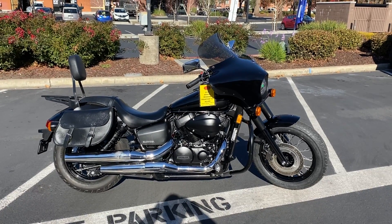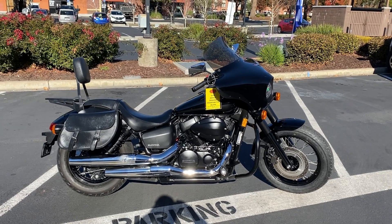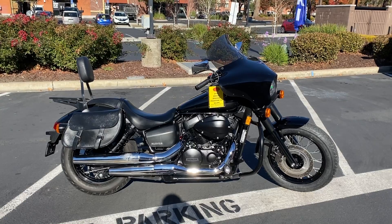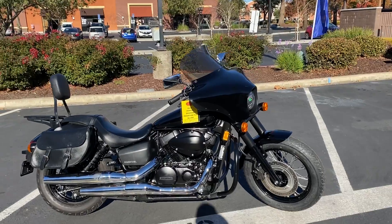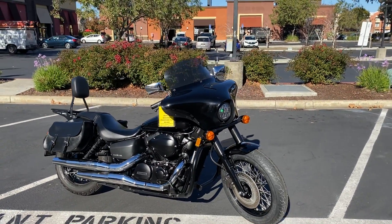Here we are at Contra Costa Power Sports, and today we have our 2020 Honda Shadow Phantom 750. This is the blacked out version with the shorty fenders. Super cool bike — it's got some really cool accessories.